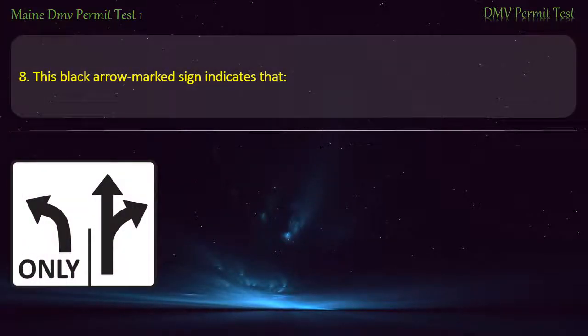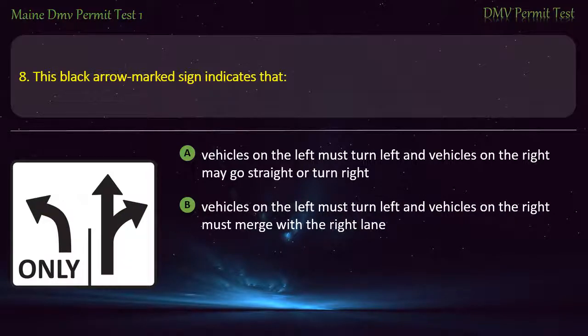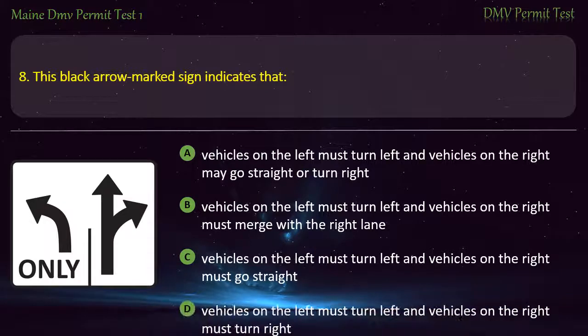Question 8. This black arrow marked sign indicates that: Vehicles on the left must turn left and vehicles on the right may go straight or turn right. Vehicles on the left must turn left and vehicles on the right must merge with the right lane. Vehicles on the left must turn left and vehicles on the right must go straight. Vehicles on the left must turn left and vehicles on the right must turn right. Answer: Vehicles on the left must turn left and vehicles on the right may go straight or turn right.